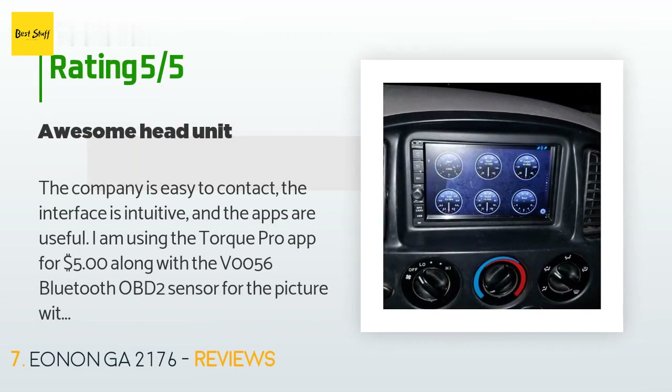A customer said: 'The company is easy to contact, the interface is intuitive, and the apps are useful. I am using the Torque Pro app for $5 along with the V0056 Bluetooth OBD2 sensor for a display with gauges. I will never buy a single-DIN head unit again. This double-DIN touchscreen is responsive and easy to use. I am so happy that I have a large touchscreen radio in my truck.'